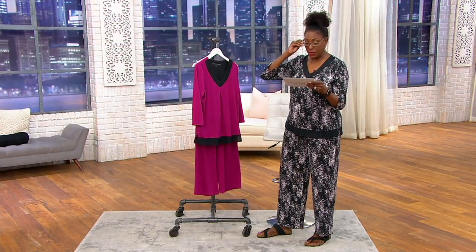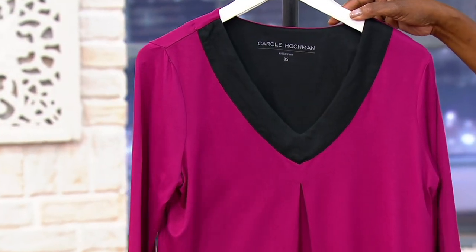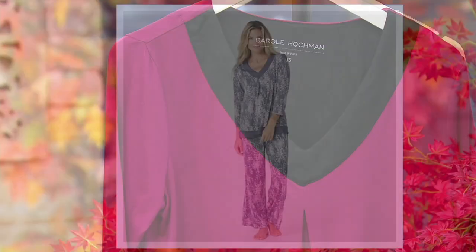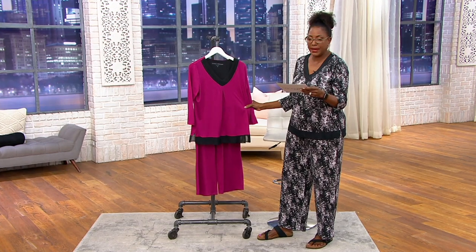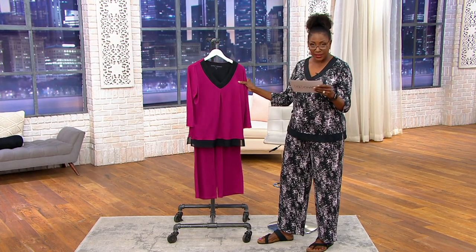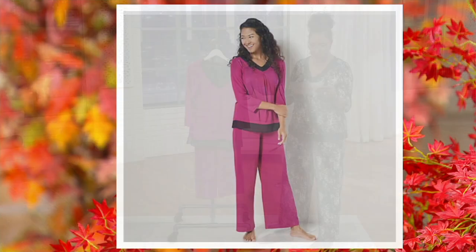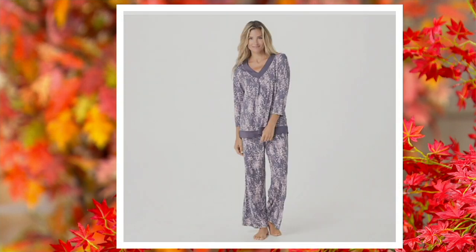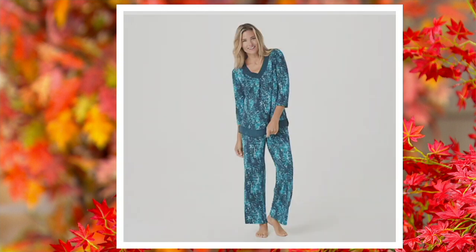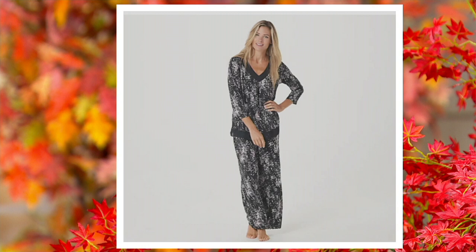The other colors include the cranberry with the black trim, and the orchid — this is the Valley Orchid, one of the new colors. It's like a berry with black trim, but it is called Valley Orchid. Then we have the sweet truffle multi, teal multi, ivy green, and the black that I'm wearing.